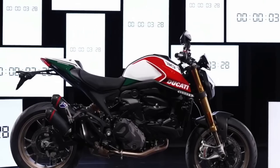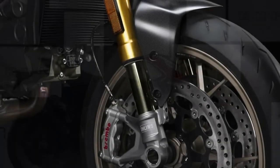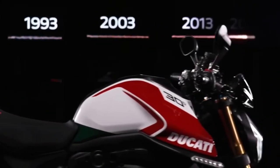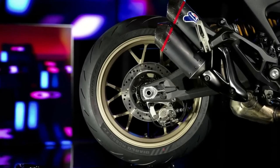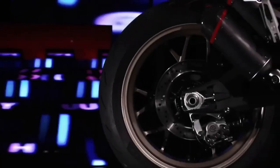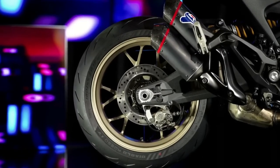What remains the same as the standard model is its 937 cubic centimeter Testastretta 11-degree twin-cylinder engine that produces 110 brake horsepower and 93 newton meters of torque. Lighter, with carbon fiber mudguards, a Termignoni exhaust, and a commemorative 30th anniversary designation, only 500 units of the Ducati Monster 30th Anniversario will be made.